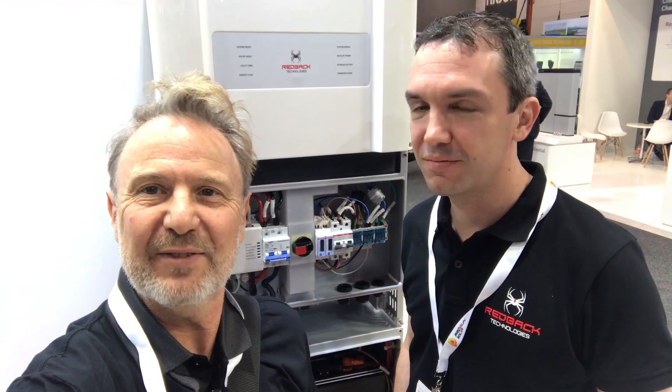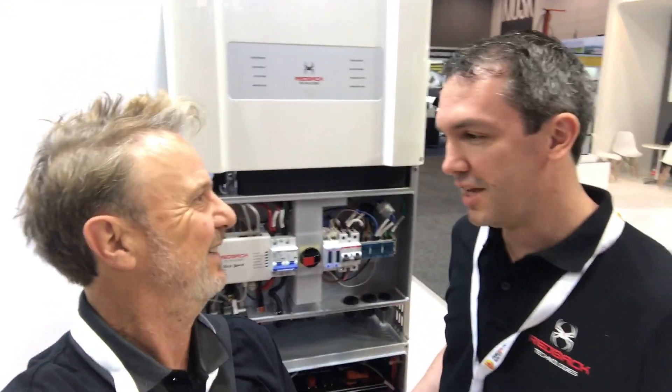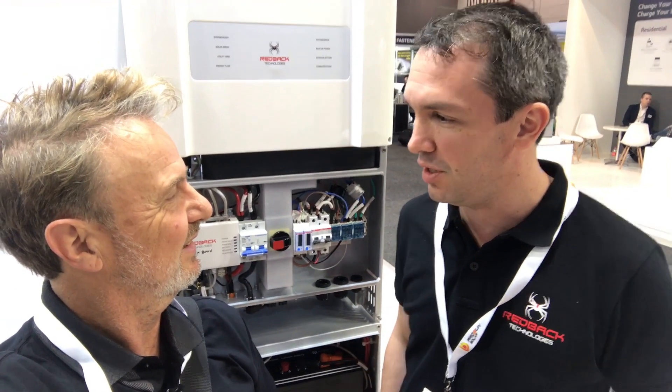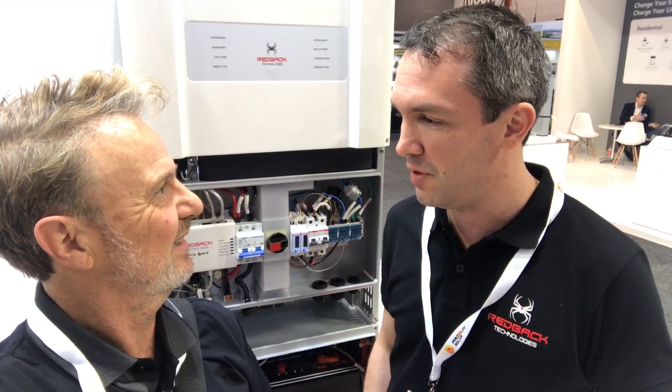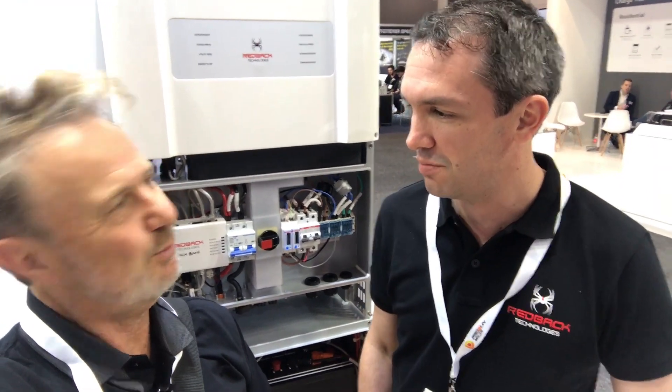Hi there, I'm here with Adrian Nack from Redback Technologies, and Adrian, this is the new gen — next gen Redback?